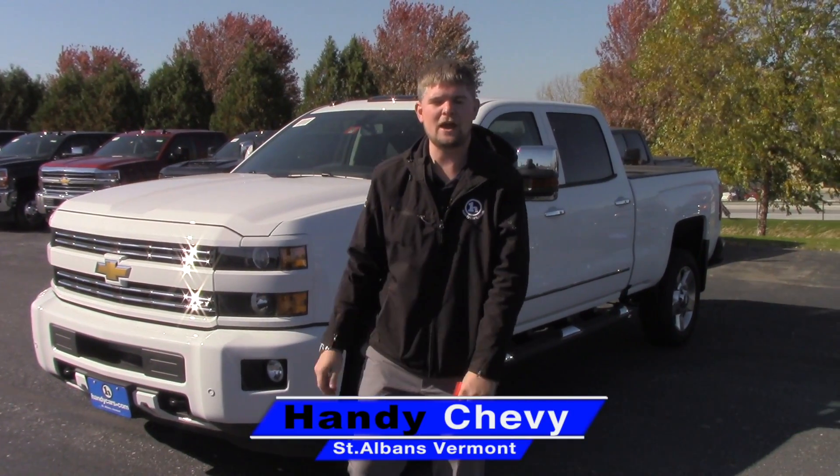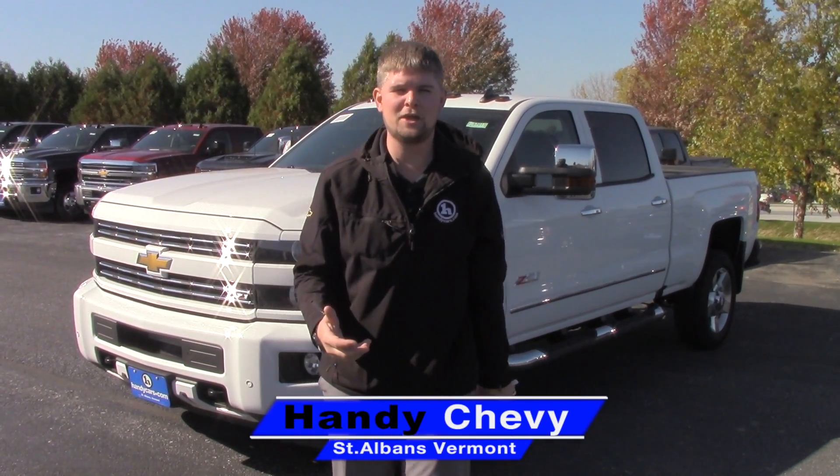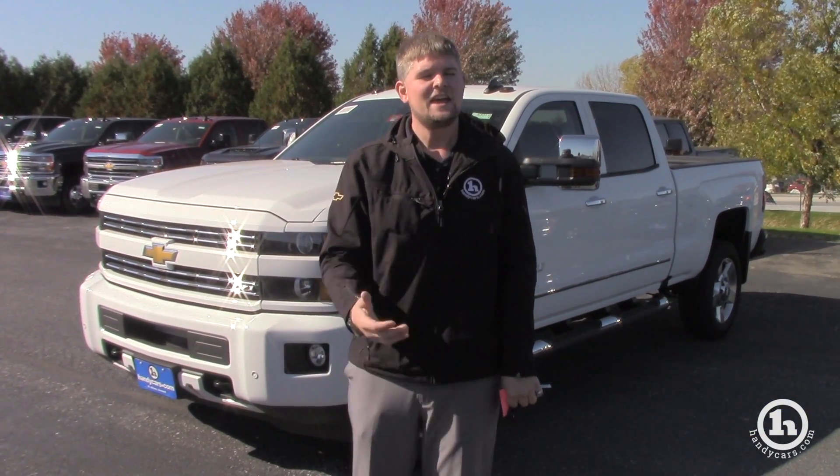Hey John at Essex Paint and Carpet, I want to thank you so much for bringing your business to St. Albans, Vermont and Handy Chevrolet specifically. It's been my honor to help you, John, try to figure out the right combination to the safe.